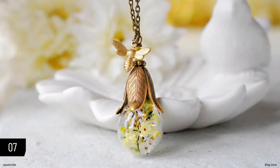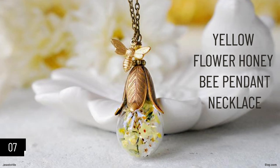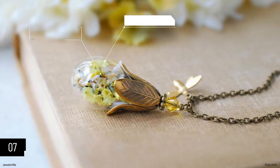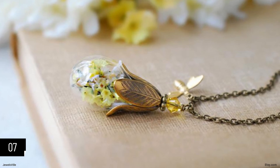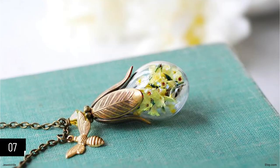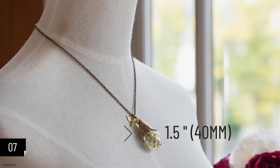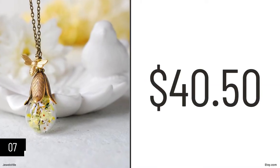Next, we have another vintage piece in the shape of this yellow flower pendant necklace. What makes this necklace special is that it is made with real yellow limonium flowers enclosed in a teardrop-shaped glass bottle. These flowers were thoroughly preserved to make sure they will last. The antique brass tulip bead cap has a yellow Swarovski gibbeton bead and a golden brass bead, beautifully complementing the flowers inside. The glass bottle is about 1.5 inches long. You can get this vibrant necklace for $40.50.